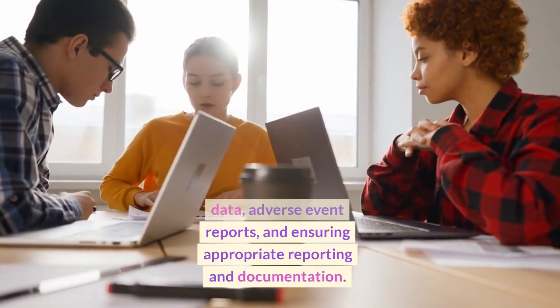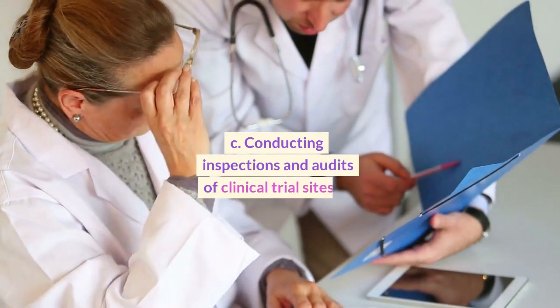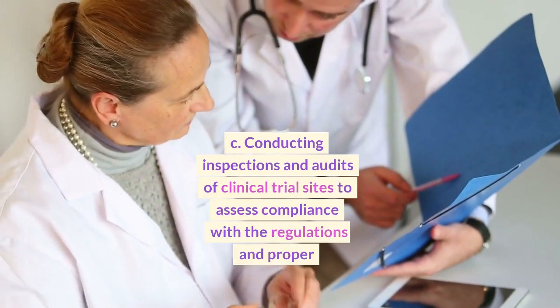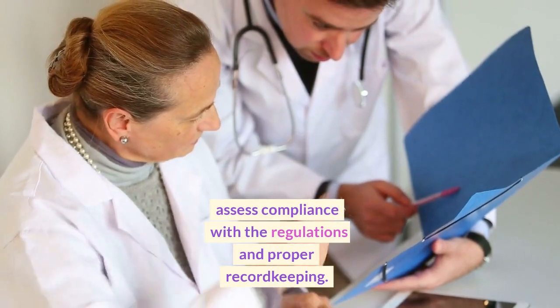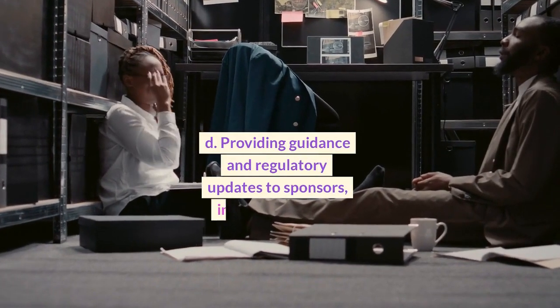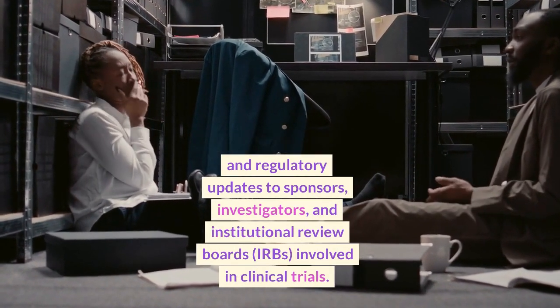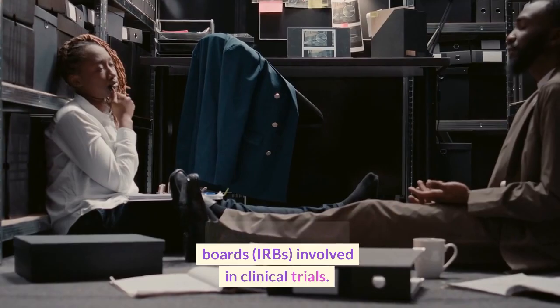and ensuring appropriate reporting and documentation. C. Conducting inspections and audits of clinical trial sites to assess compliance with the regulations and proper record-keeping. D. Providing guidance and regulatory updates to sponsors, investigators, and Institutional Review Boards, IRBs, involved in clinical trials.